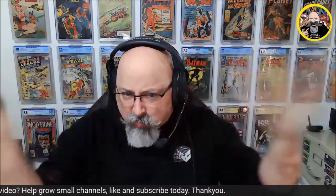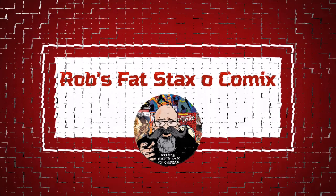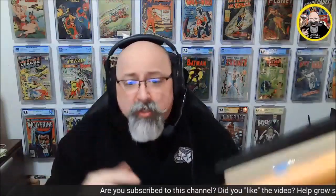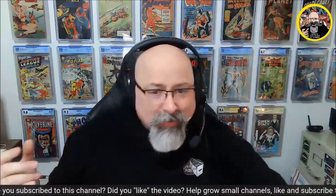Hey there, comic book friends and fiends, it's Rob here in front of the Great Wall of Comics. It's Monday, we've got some packages — that must mean it's time for Mail Call. Alright, so we've got a few packages here, it's time for the old Mail Call. Let's get a crack-a-lackin', shall we?